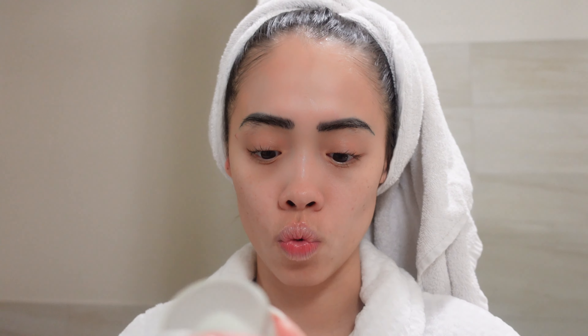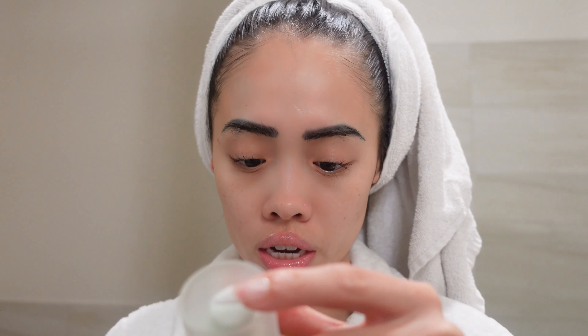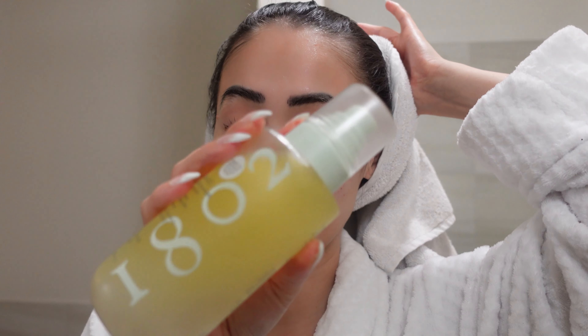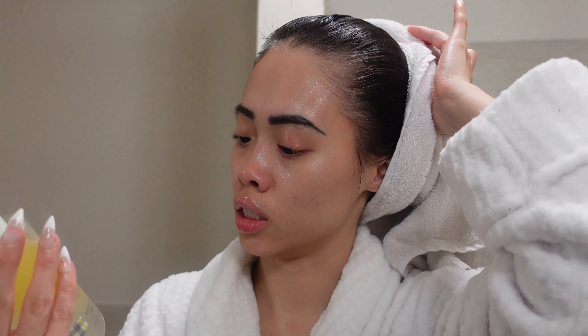I'm going to set everything in with my 1802 Milkshake — it's a hyaluronic acid facial toner that minimizes pores, hydrates, and soothes the skin. It's fairly new to me so I can't give a full rating yet, but we're going to try it out together and see. What I don't love is having to spray a lot of times, but that's my nighttime skin prep.